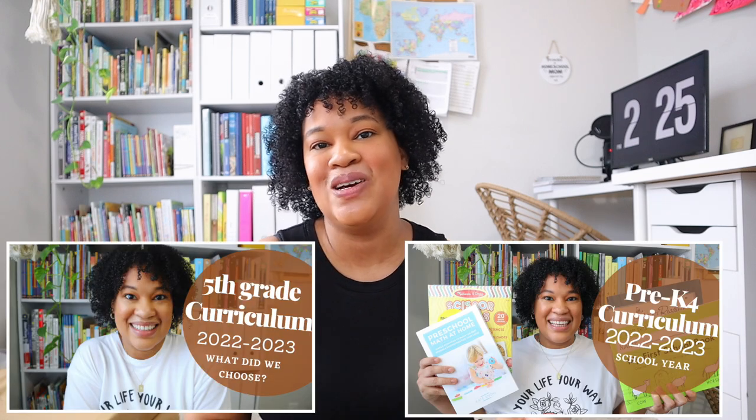We are in curriculum season — it is here and upon us. I've already shared my fifth grade and my pre-k curriculum videos on my channel, so I'll link those down below. I still feel like it's important to highlight some of those workbooks that I pull out and use as supplements — workbooks that I just love having on hand. I have a big stack right here of all my favorites to share with you.